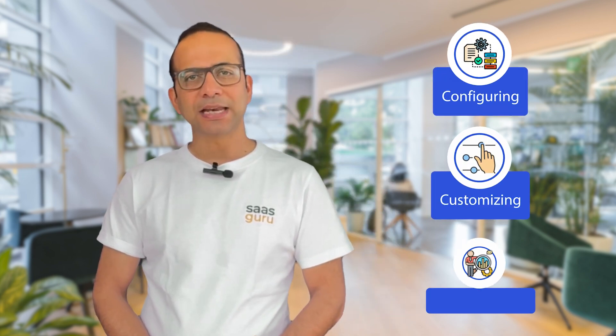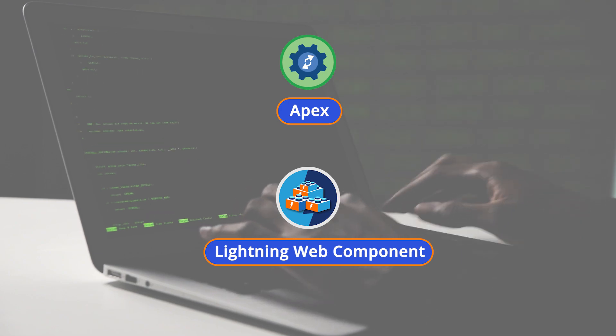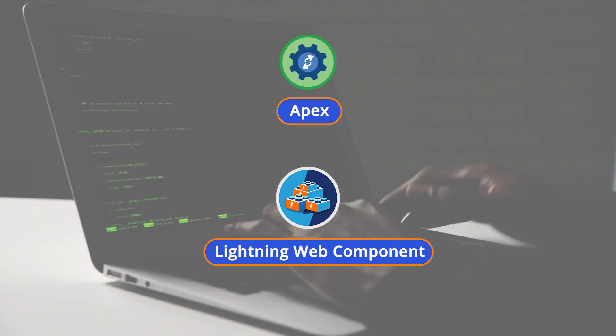So what do these roles involve? A Salesforce developer is akin to a software engineer in the Salesforce ecosystem. They are responsible for configuring, customizing, and implementing Salesforce. This involves coding in languages like Apex and Lightning Web Components, using declarative programming and tools like Flows. They also integrate third-party applications with Salesforce, and ultimately create solutions that align with business requirements.